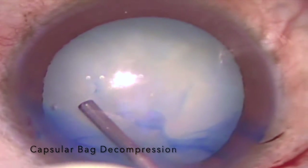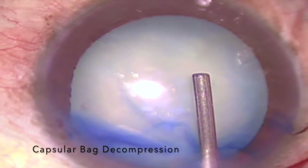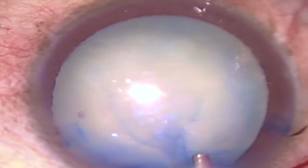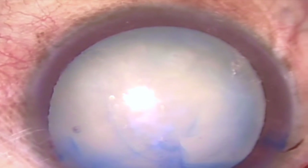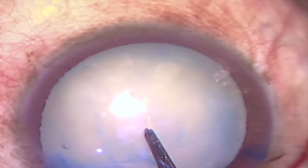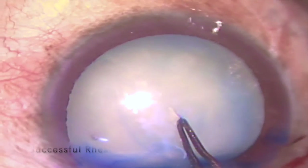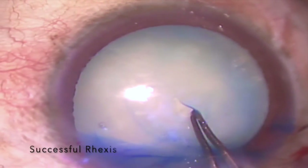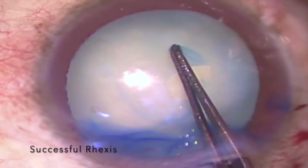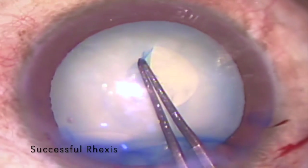Once the capsular bag decompression is complete, the anterior chamber is reformed with the help of cohesive viscoelastic to pressurize and flatten the anterior capsule. An intended 5 to 5.5 mm capsulorhexis is then initiated after tearing the central hole using rhexis forceps, and is easily completed without the risk of peripheral extension of the capsular tear.